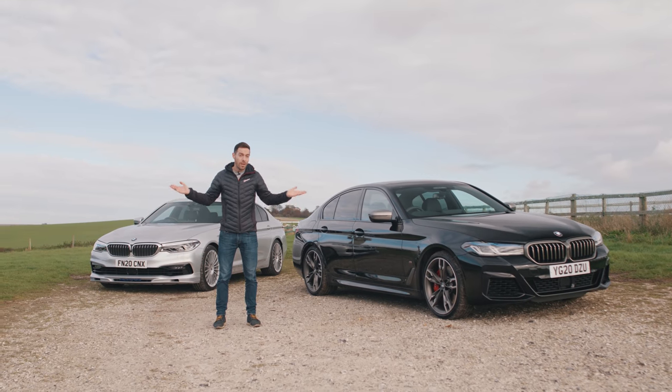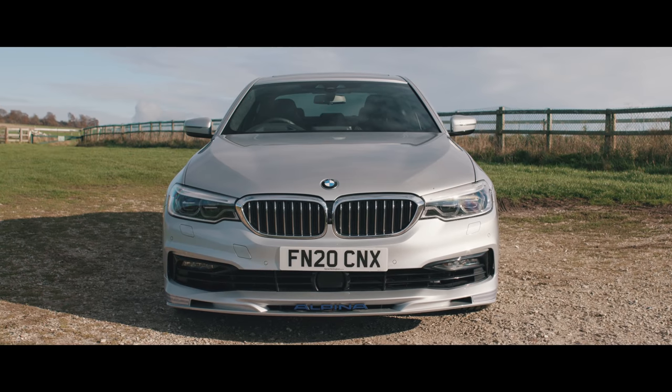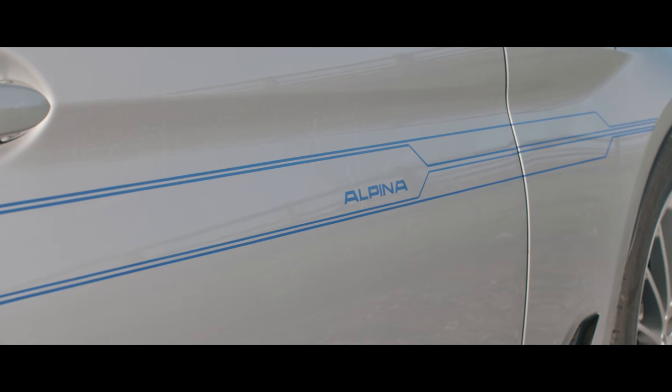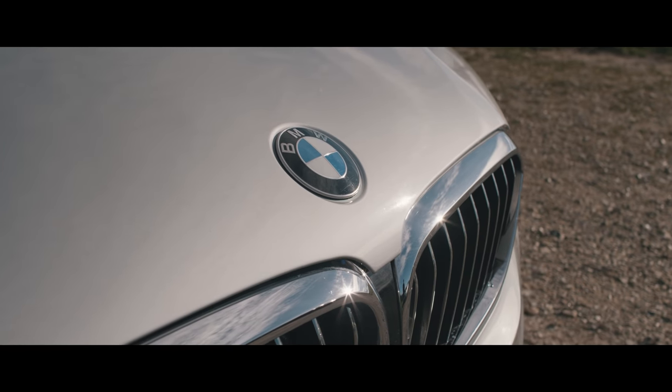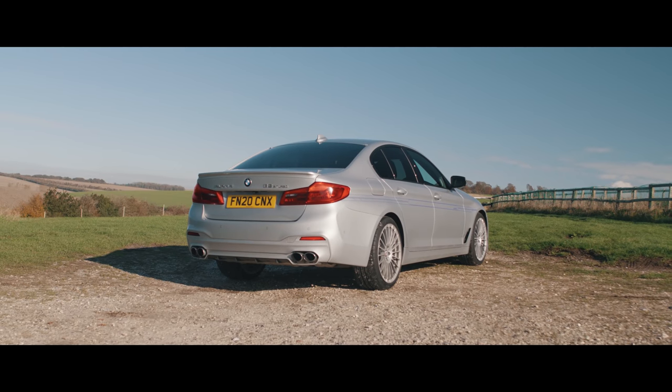Which means you want one of these. For 55 years, Alpina has been producing BMW M car alternatives that are cooler than the real thing, just as fast, but also more laid back. They're BMW M cars where M stands not for motorsport, but for moderate.